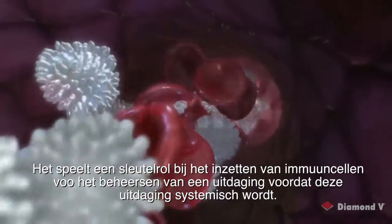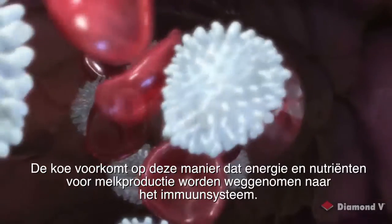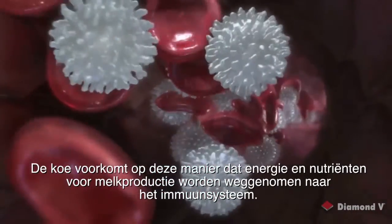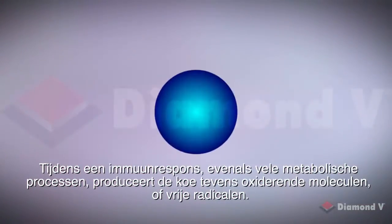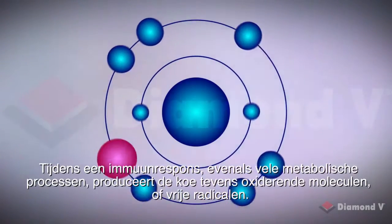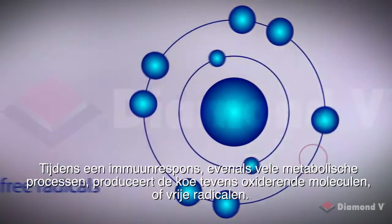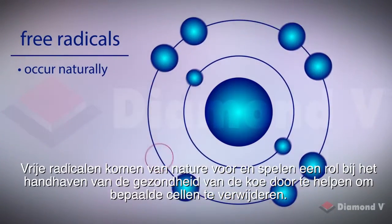The innate immune system plays a key role by recruiting immune cells to control a challenge before it becomes systemic. The cow thus avoids the diversion of energy and nutrients from milk production to the immune response. Also, during an immune response as well as many metabolic processes, the cow produces oxidizing molecules, or free radicals.